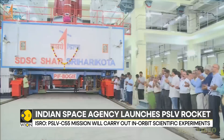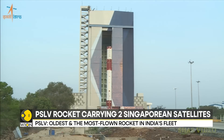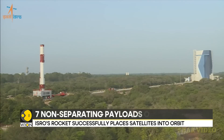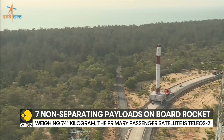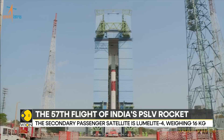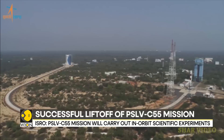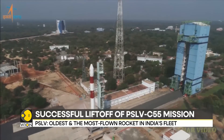In addition to the two primary satellites, there are seven non-separating payloads on board the PSLV rocket. These experiments are housed within the fourth and final stage of the rocket. According to ISRO, the PSLV C-55 mission will carry out in-orbit scientific experiments using the spent PS4 stage as an orbital platform. This is the third time that PS4 will be used after satellite separations as a platform for experiments.